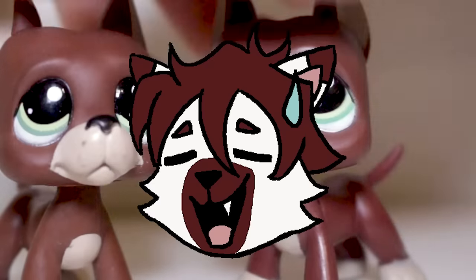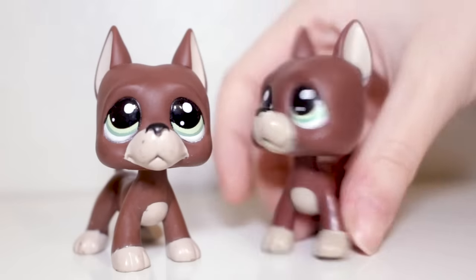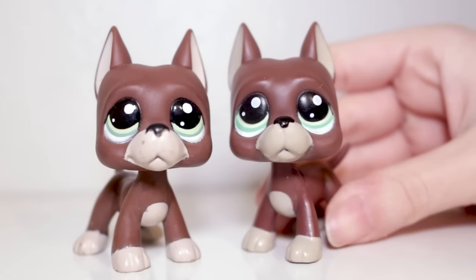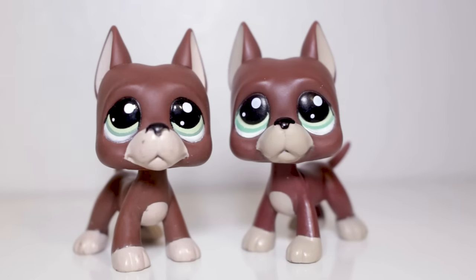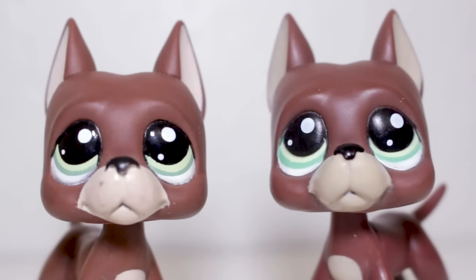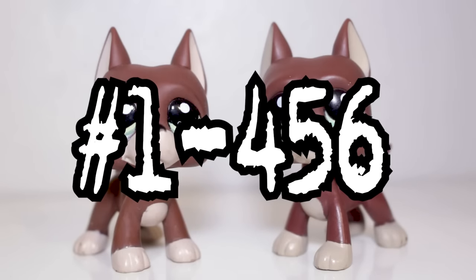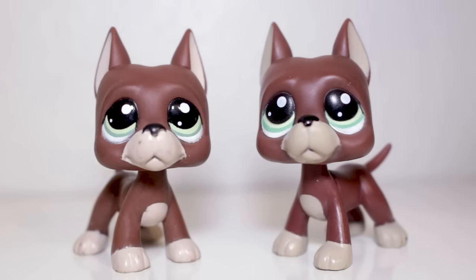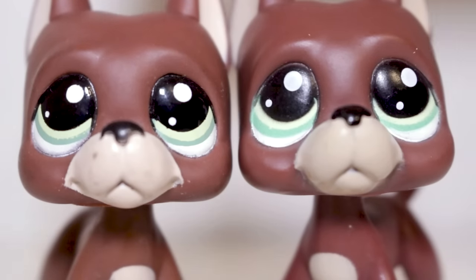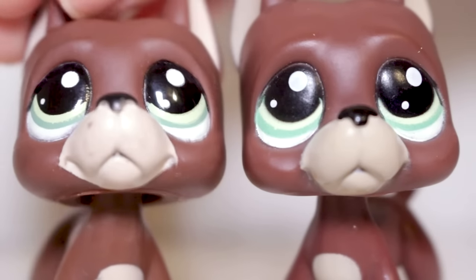Now I'm going to teach you to not make the same mistake I did. The details on fake Great Danes are pretty accurate to the original, so I am actually going to use these as an example for two general tests that you can use for spotting fakes. These are, in my opinion, the most effective ways to figure out if any pet is real. One of the main differences that you may be noticing already is the eye shine. If you don't know which LPS are supposed to have glossy eyes, pets number 1 through 456 are going to have matte eyes.